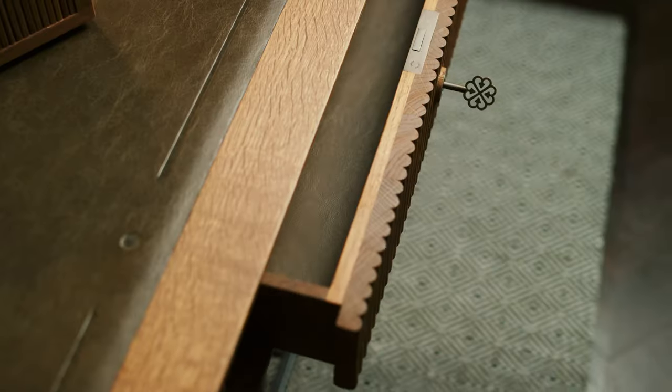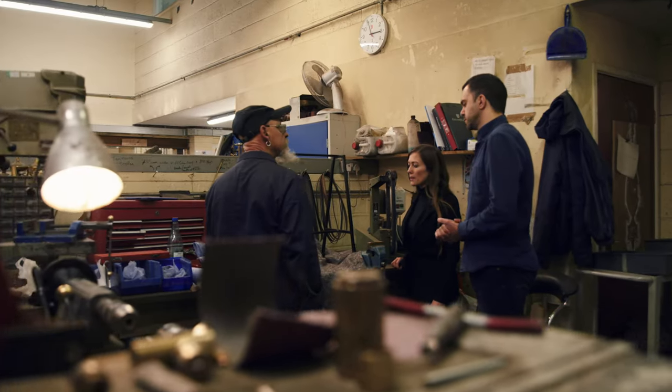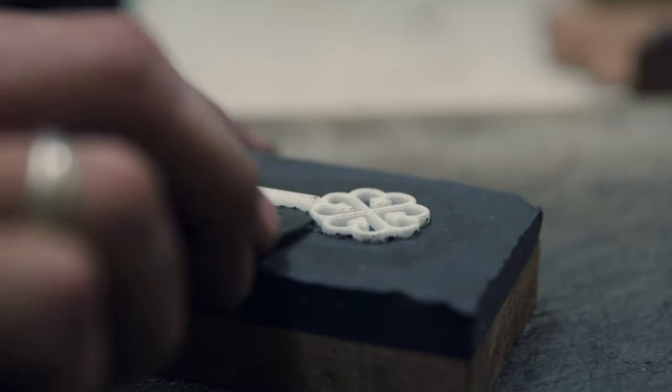Leather lined drawers, barracks logo embossed in there. We approached Collier Webb and instantly they jet propelled this desk into the next league.